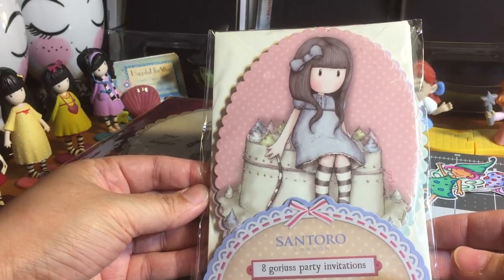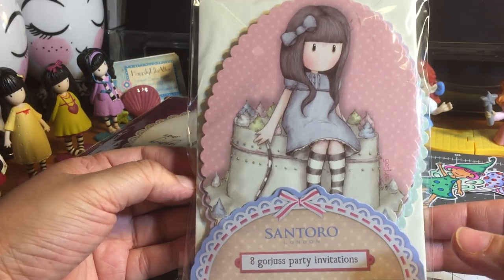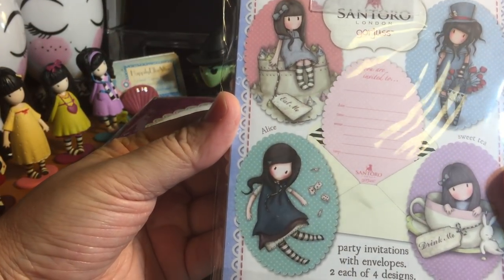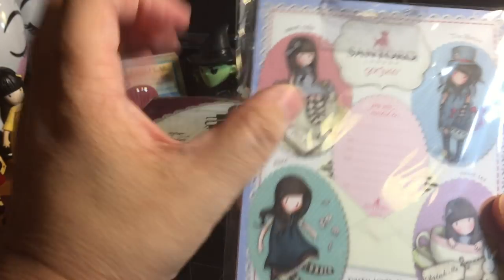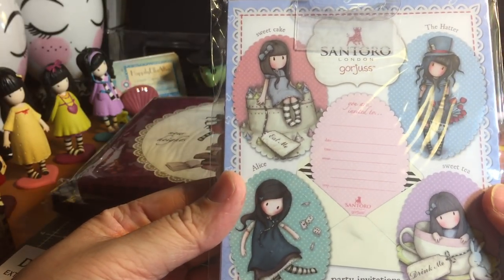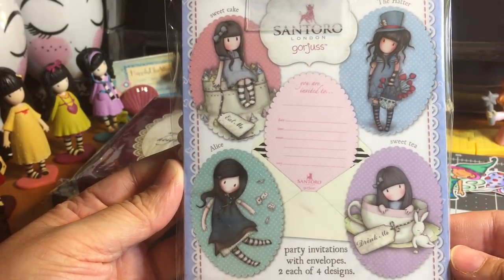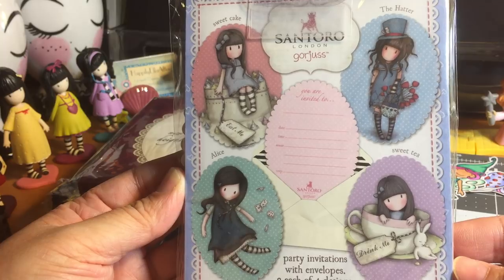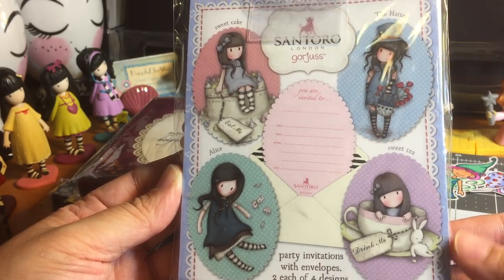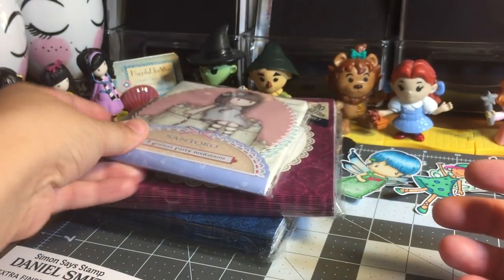I also found these gorgeous party invitations. Am I going to have a gorgeous girls party? No, I would love to, but no. I picked these up because they can be used for something other than a birthday party invitation. The front is absolutely gorgeous — you get two each of four designs. There's no reason why you can't use those as panels for some card fronts, so that's definitely what I plan on doing with them.